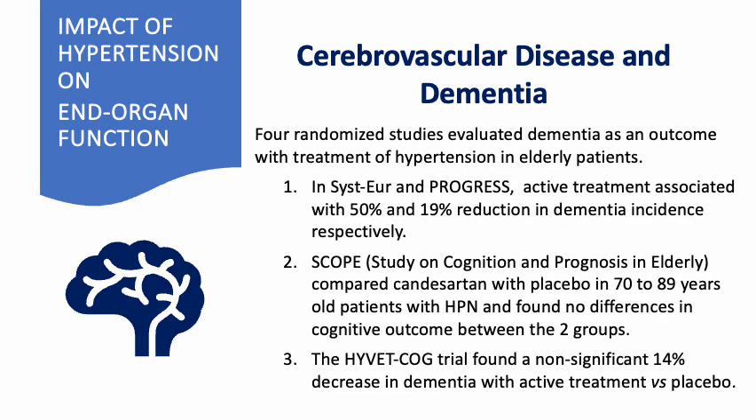Four randomized studies evaluated dementia as an outcome with treatment of hypertension in elderly patients. In the CISUR and PROGRESS studies, active treatment was associated with 50% and 19% reduction in dementia incidence, respectively. The Study on Cognition and Prognosis in the Elderly, or SCOPE study, compared candesartan with placebo in 70- to 80-year-old patients and found no difference in cognitive outcome. The HYVET-COG trial found an insignificant 14% decrease in dementia with active treatment versus placebo.